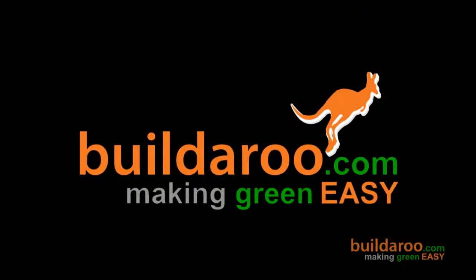Thank you very much, and thank you for watching buildaroo.com.